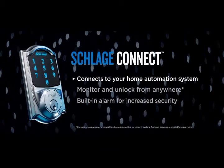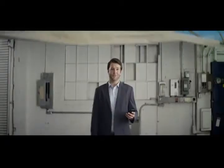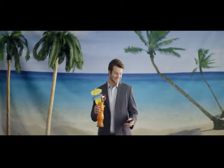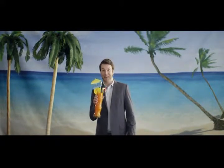Schlage Connect is well connected. That means you can use a computer, tablet, or smartphone to monitor your home from anywhere. Want to unlock your front door from the beach? No problem. You can even get alerts when people enter your home. "It's my mom — didn't know she was coming over today."